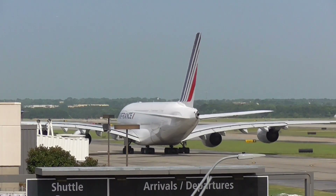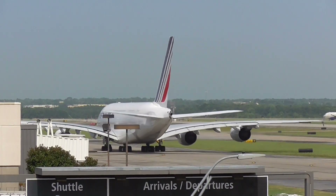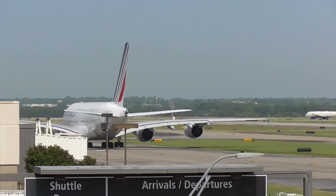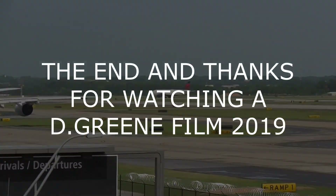Delta 362, Atlanta departure, radar contact. We have November in town. Do you want us to...